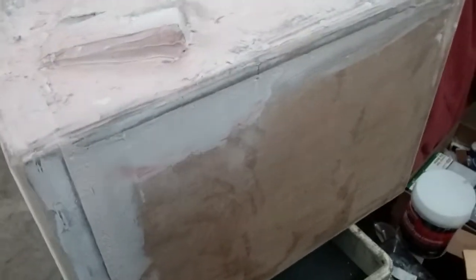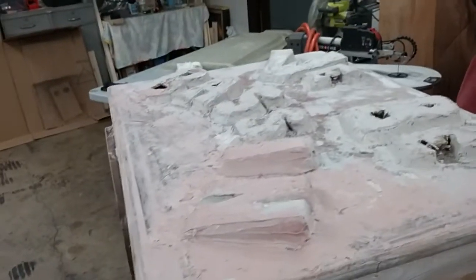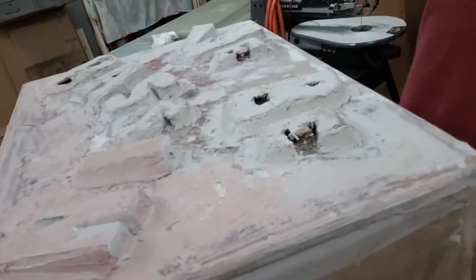Yeah, it's drying right now. If I put enough hardener in that... so I'm gonna let it dry here for a few hours. Probably won't get back to it today, but we'll see.